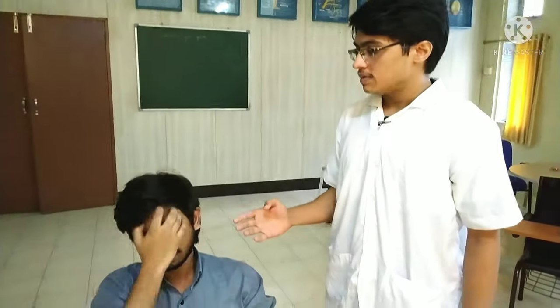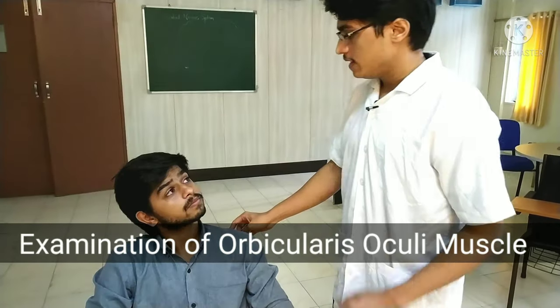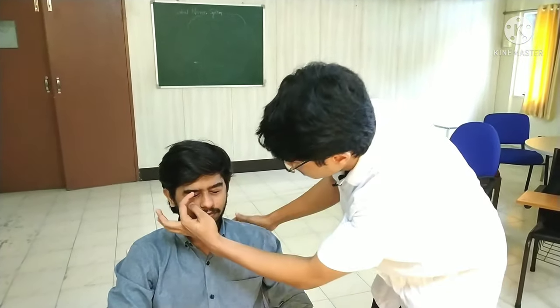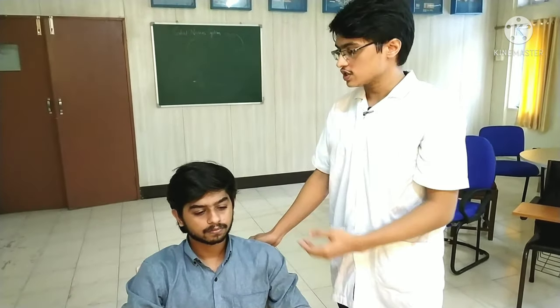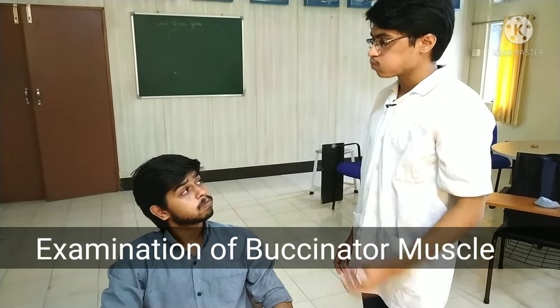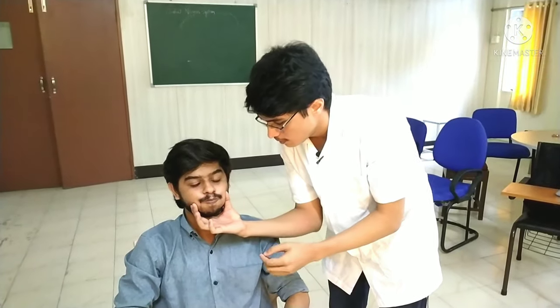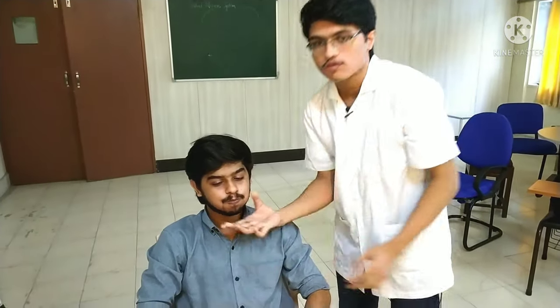Now we will proceed to the examination of the motor supply to the orbicularis oculi. Next, I will press the buccinator muscle and check whether air is flowing from the mouth. There is no air flow from the mouth, which implies that the buccinator muscle is normal.